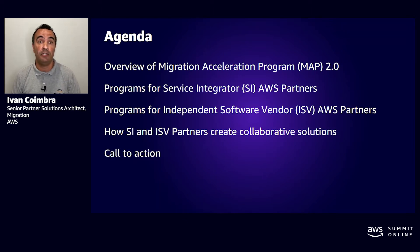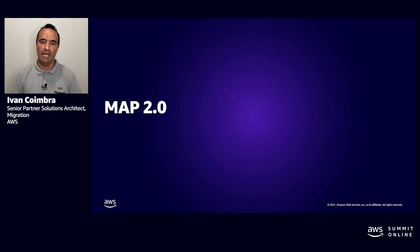And in the final session, a call to action. So let's do an overview of MAP 2.0.